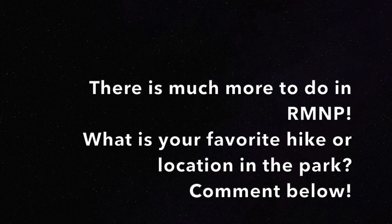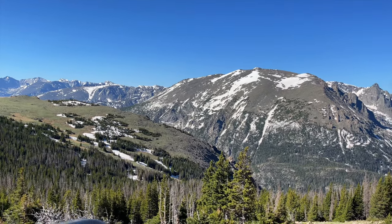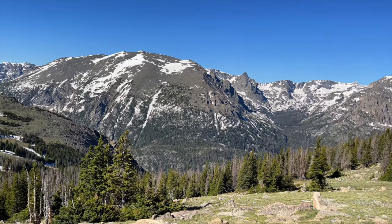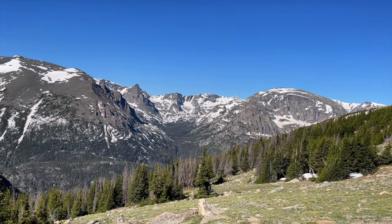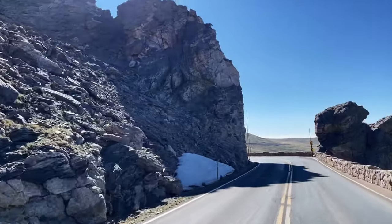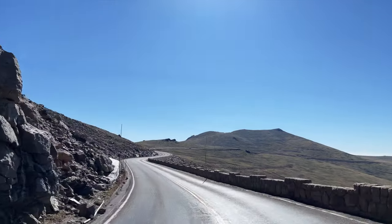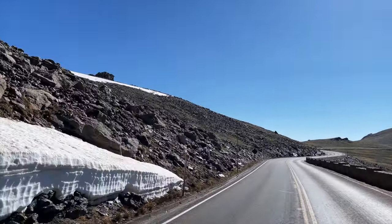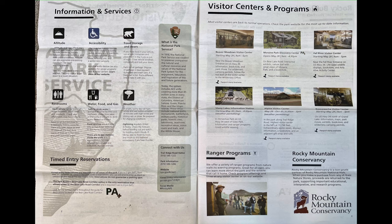Alright guys, that wraps up my video of 10 great things to do in Rocky Mountain National Park. Of course, there are many more things to do in this park that I didn't get the chance to do. If you have something I didn't mention that you really enjoy, please leave a comment below so other people can find more things to do in the park. I've also included screenshots of the visitor program brochure you're given when you enter the park through an entrance station, if you have more questions and want to look through that.